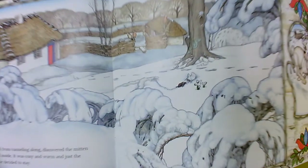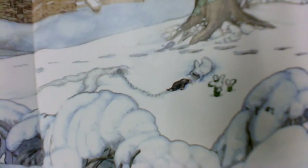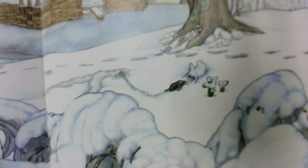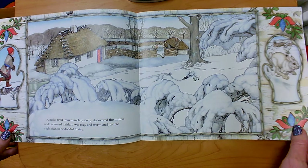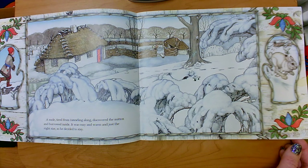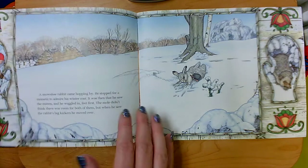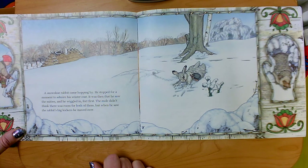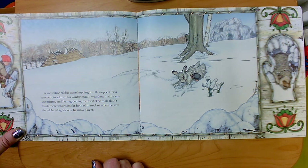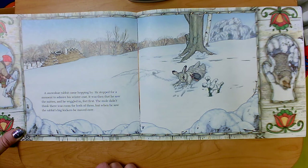Let's take a closer look at this illustration — see them all climbing in the mitten? What do you think might happen next? A snowshoe rabbit came along. Hopping by, he stopped for a moment to admire his winter coat. It was then that he saw the mitten and he wiggled in, feet first. The mole didn't think there was room for both of them, but when he saw the rabbit's big kickers, he moved over.